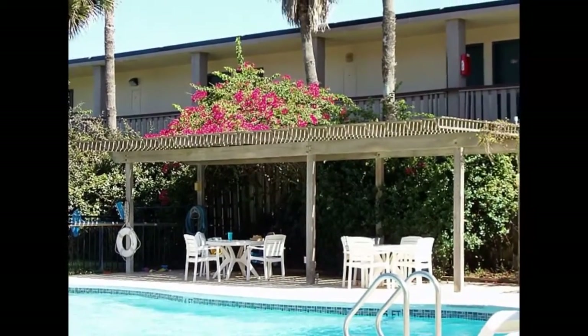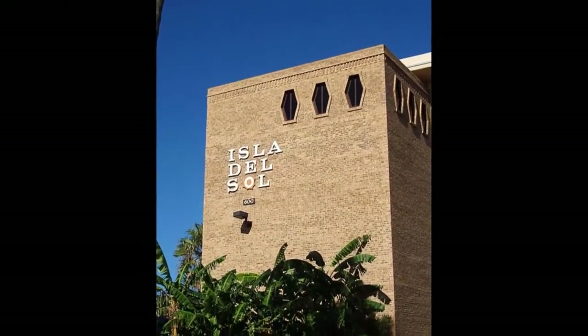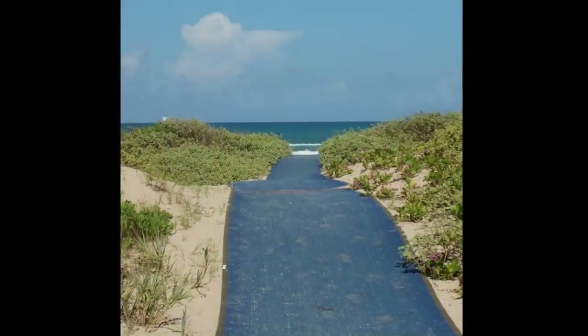Isla del Sol has a gated entry from the street, secure parking lot, gated beach access, laundry room, and elevator.